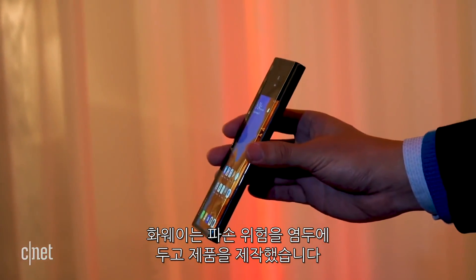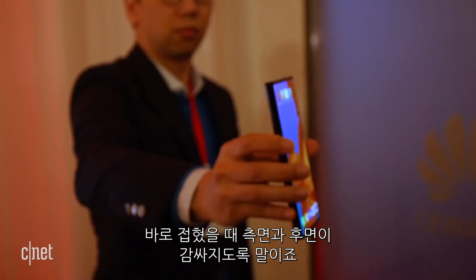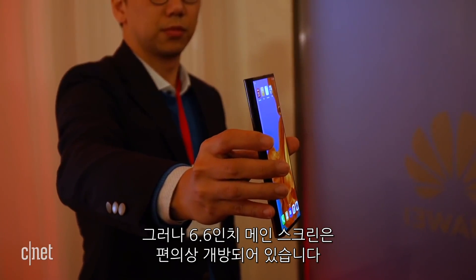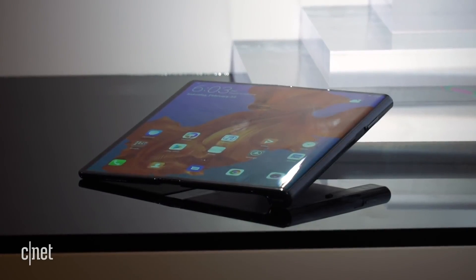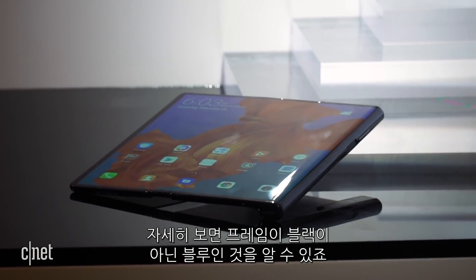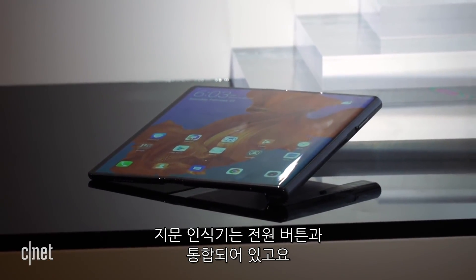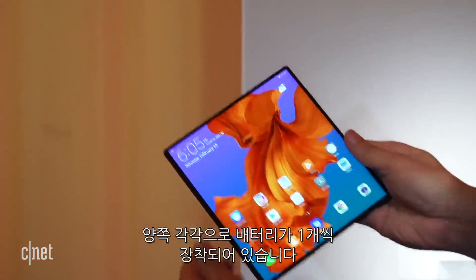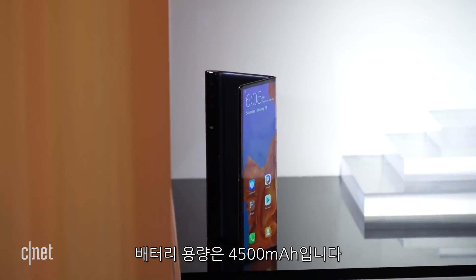If you're worried about breakage, Huawei has made a case that will cover the sides and back of the phone while it's in its folded form, but it will leave the main 6.6-inch screen open for you to use. Look closely, and you might be able to see that the frame is blue, not black. There's a fingerprint reader integrated into the power button, and two batteries inside — one on each side.